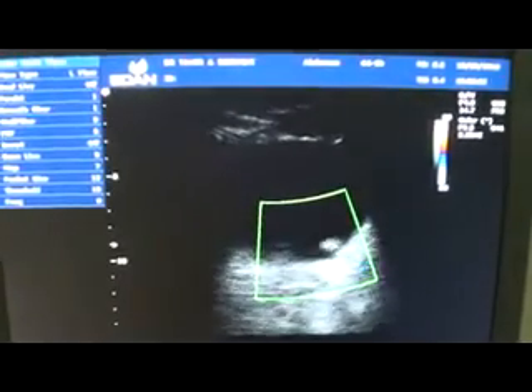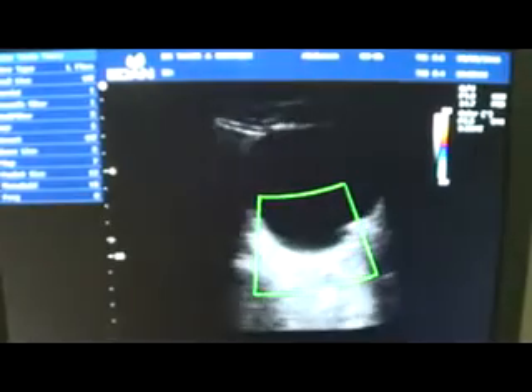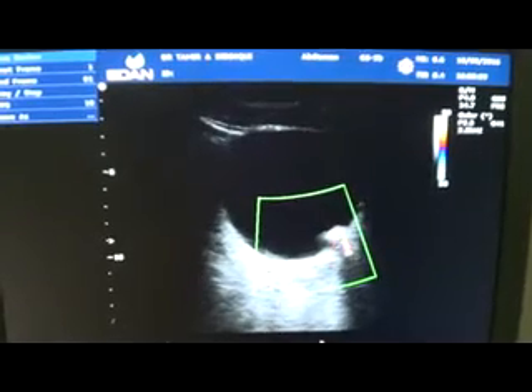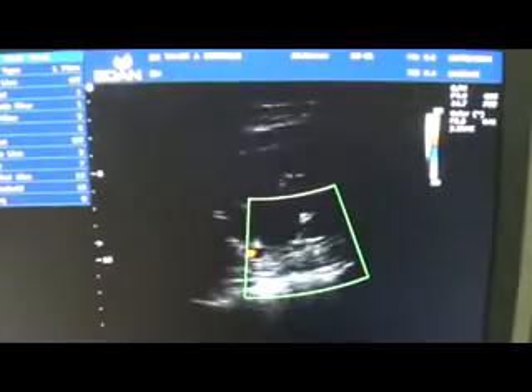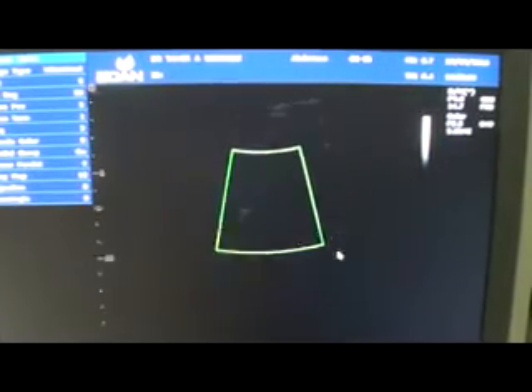The twinkle artifact — it is poorly calcified, not that well calcified, but this is the twinkle artifact from this ureter. This is part one of this patient's pathology.